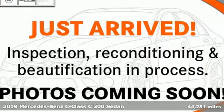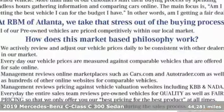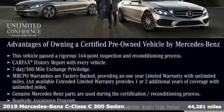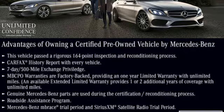It's a certified 2019 Mercedes-Benz C-Class. Muscular, yet graceful. Thrilling, yet serene. This C-Class is the precise balance of all things Mercedes-Benz.